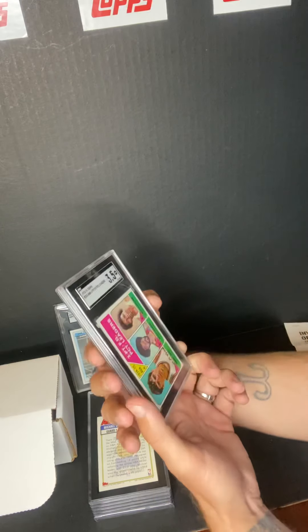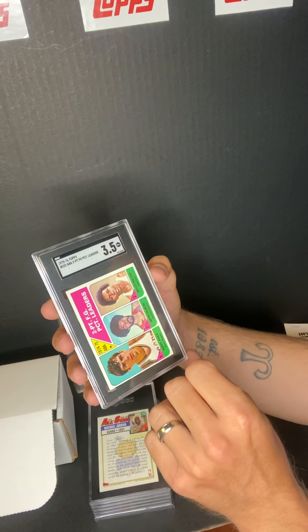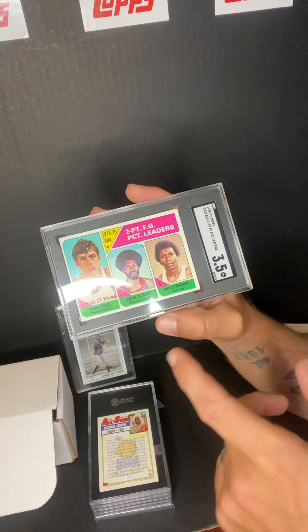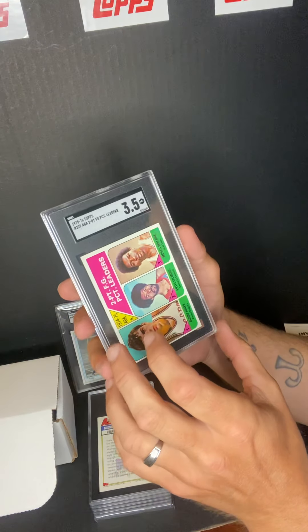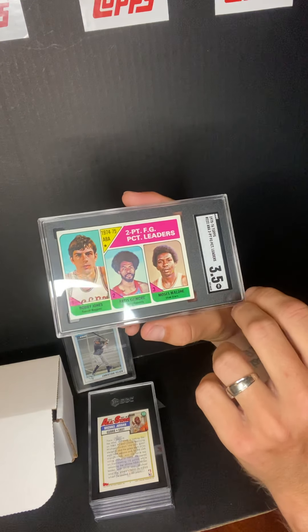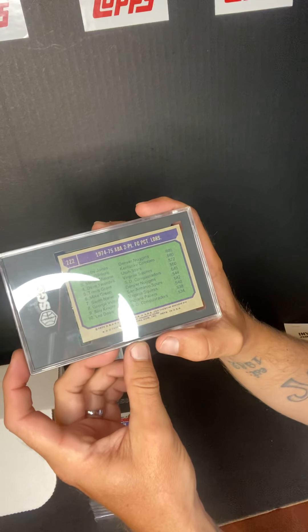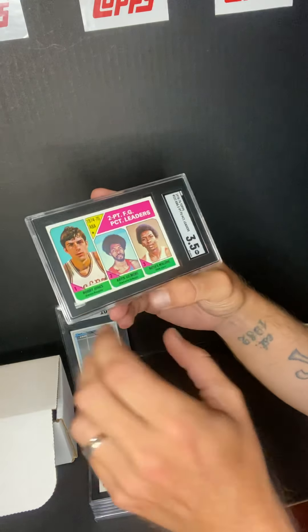Next one we got — oh, this is a vintage Topps ABA two-point field goal leader card. Let me turn it this way so you can see it a little better. You got Moses Malone, Artis Gilmore, Bobby Jones — this one got a 3.5 VG. I guess I'll take it. I'll probably sell this at some point, so if anybody's interested. It's a 1974-75 card — I like it just because it's got Moses Malone and Artis Gilmore both on there.